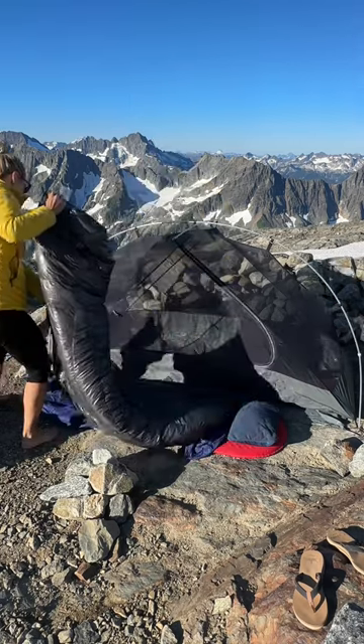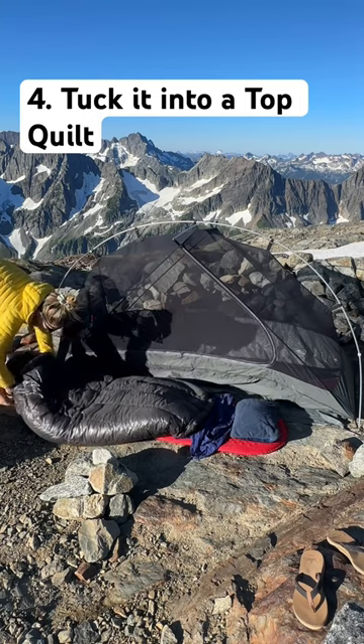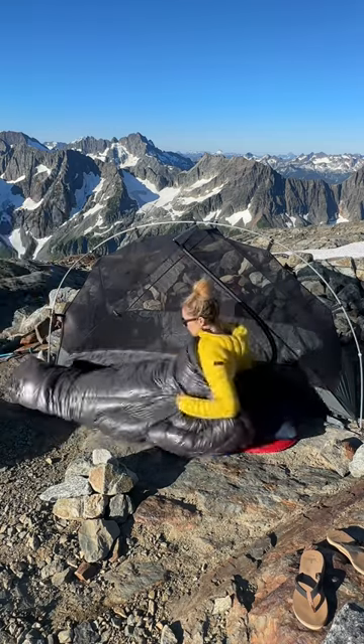Then I tuck the bottom of my sleeping pad and my sheet into my Outdoor Vitals top quilt. This keeps me from falling off my sleeping pad, gives me more movement in my upper body, and is super warm.